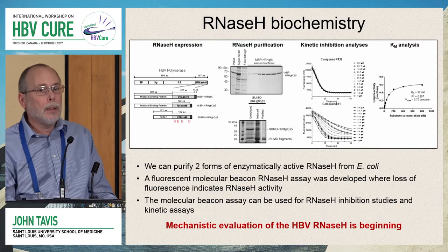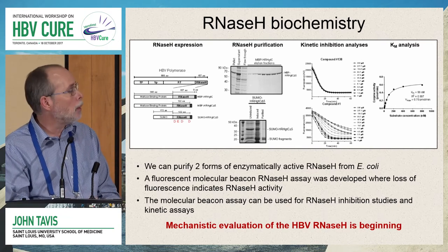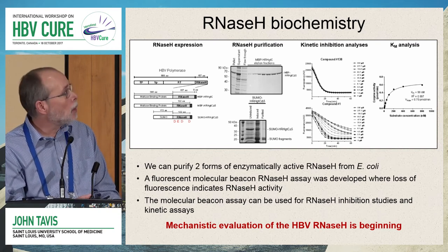The assay is also suitable for mechanistic enzymatic analyses, as shown by this KM plot. However, it's not yet good for high-throughput screening because it has an unacceptably high false negative rate, so it's primarily being used for mechanistic analyses right now.